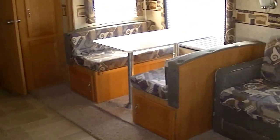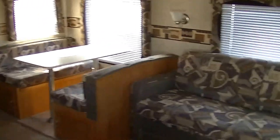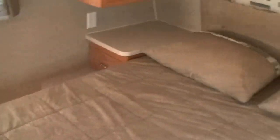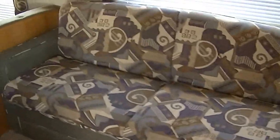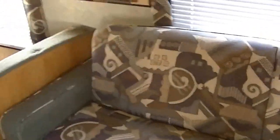Look at all that space — your family of ten is going to be happy in this one. Mom and dad are sure to get a good night's rest in this walk-around queen size master, with ample storage above and below for all your clothing. There's also a nice big wide couch perfect for watching your favorite show, and it converts into a bed for two.